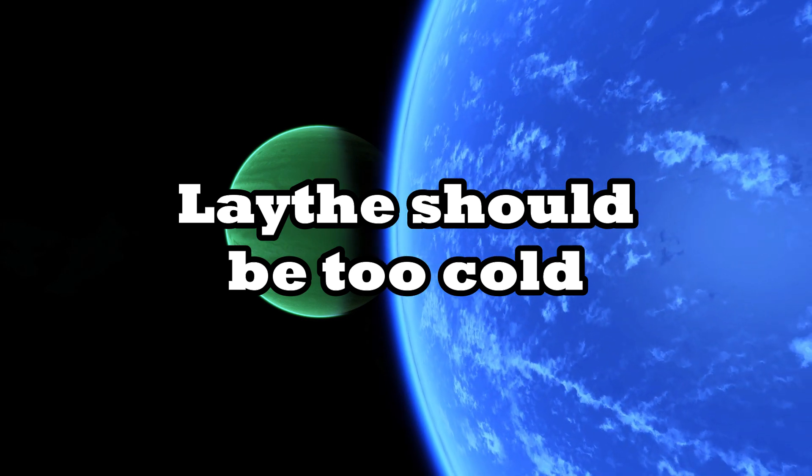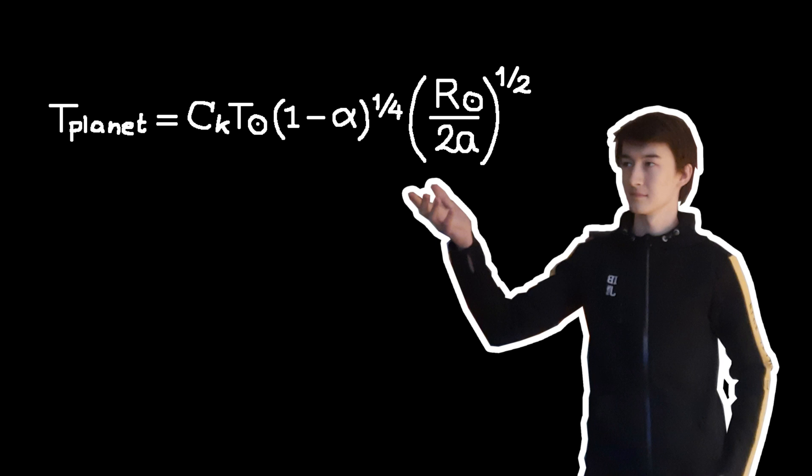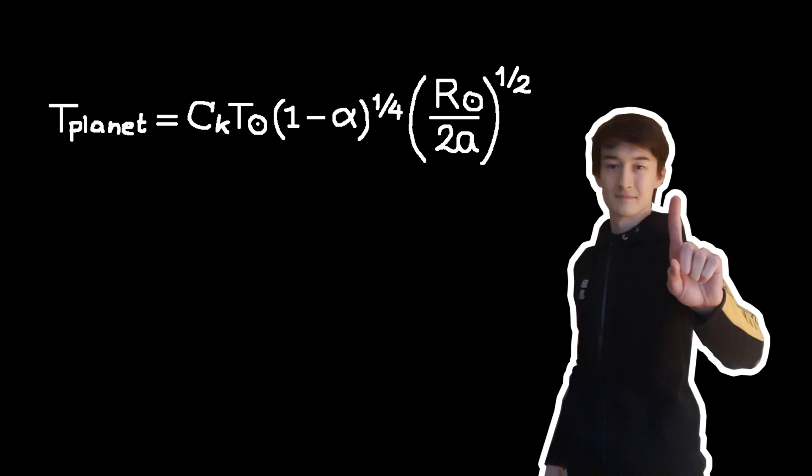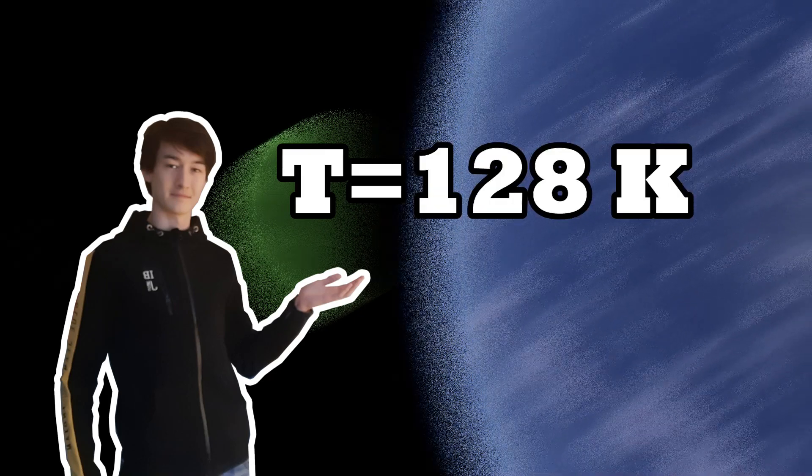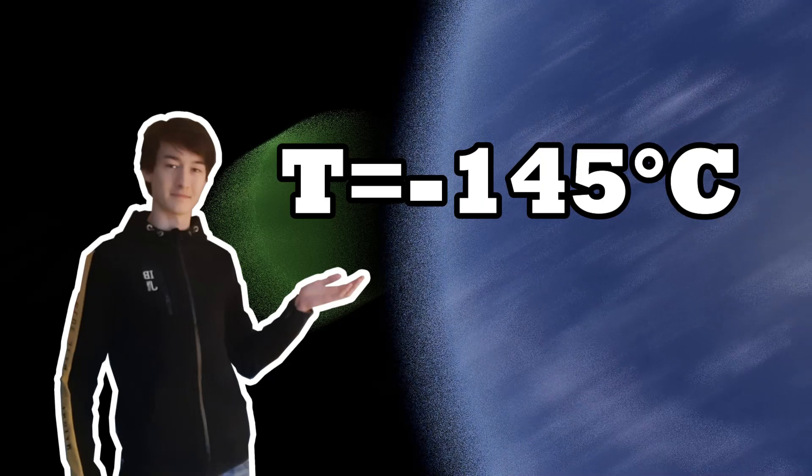We can actually check what the surface temperature of Leith should be using an equation. And don't worry, I'm not gonna bother you with the math too much. Using this equation, we would expect the surface temperature of Leith to be about 128 kelvin, or minus 145 degrees Celsius.